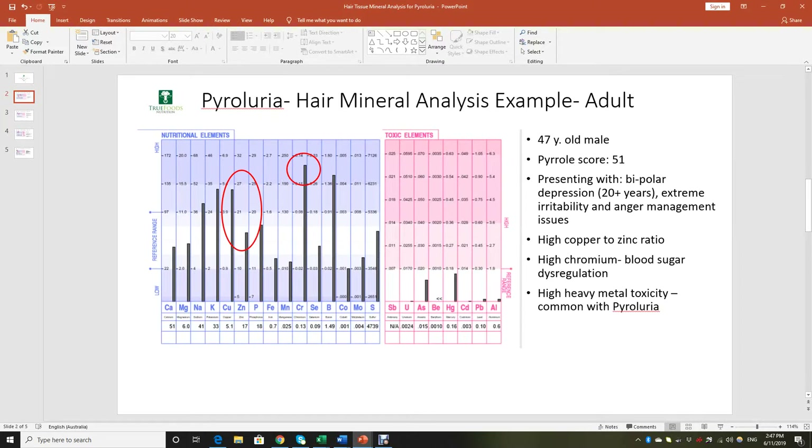Here's an example of an adult — a 47-year-old male who came to me in clinic for long-standing bipolar depression of 20-plus years, extreme irritability, and anger management issues. He was having a lot of difficulty at work and in his relationship. In the blue table you've got all the nutritional elements, and you can see that I've circled copper and zinc. His copper is well in excess of his zinc level, and as we know with pyrols this is a major problem. The characteristics of copper — extreme anger, irritability, and depression — would be very profound. You can also see where I've circled chromium; his blood sugar regulation is really tricky.